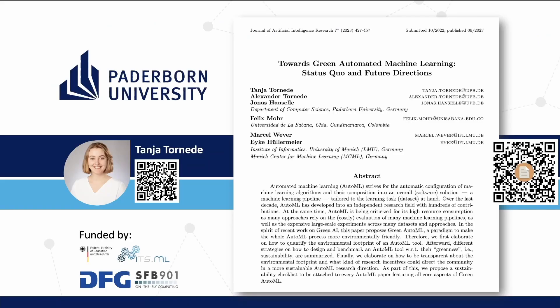This paper has been published at JR. You can find it easily via the QR code on the right. In case you would like to contact me, please check out my website with the QR code on the left. I'm looking forward to discussing the work at AutoMLCon in September.